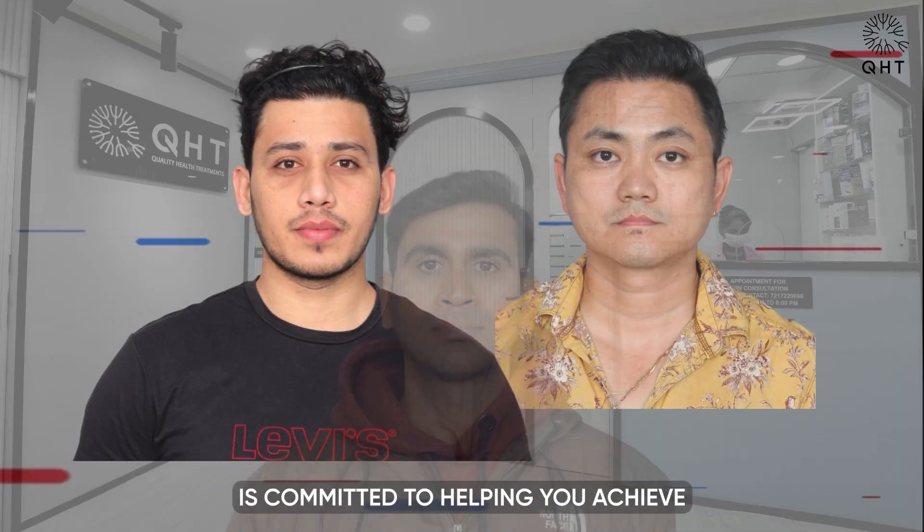Five months into his hair restoration journey, our patient has reached a significant milestone. He has opted for a new haircut, a decision that reflects the natural and healthy growth of his hair — a clear sign that the transplanted follicles are thriving. Choosing a new hairstyle symbolizes the confidence gained from seeing tangible results and the joy of embracing this renewed aspect of his identity.